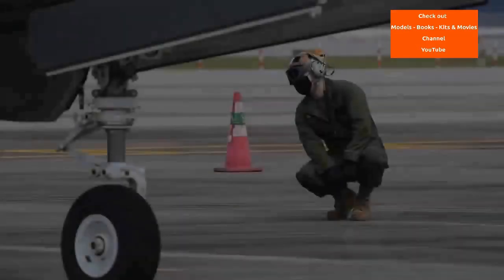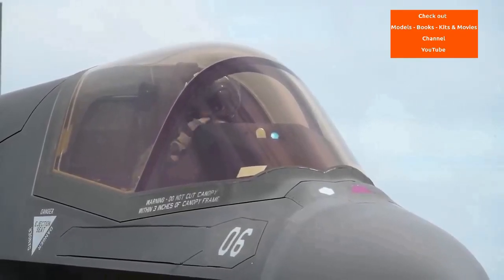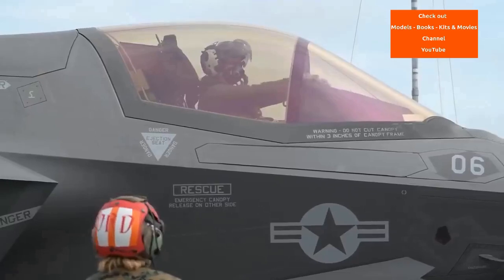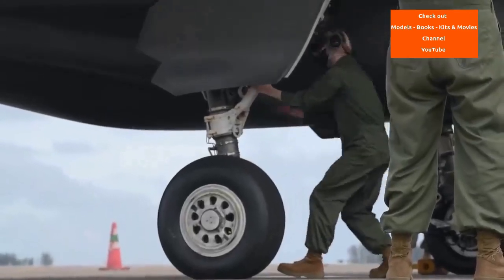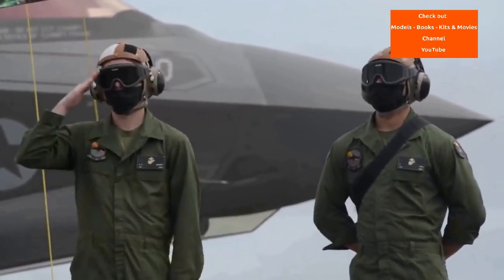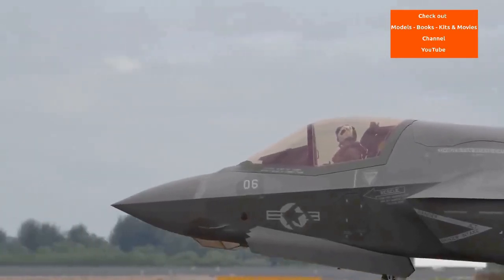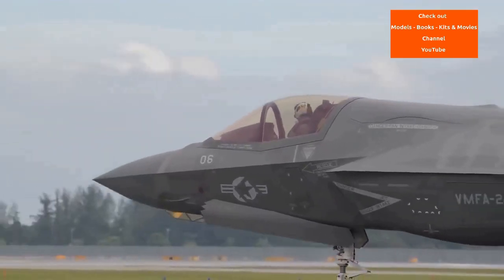The X-35A first flew on the 24th of October 2000, conducting flight tests for subsonic and supersonic flying qualities, handling, range and maneuver performance. After 28 flights, it was converted into the X-35B for STOVL testing, with the addition of the SDLF, the three-bearing swivel module 3BSM, and roll control ducts. The X-35B successfully demonstrated stable hover, vertical landing and short take-off in less than 500 feet. The X-35C first flew on the 16th of December 2000. On the 26th of October 2001, Lockheed Martin was declared the winner and awarded the System Development and Demonstration SDD contract.